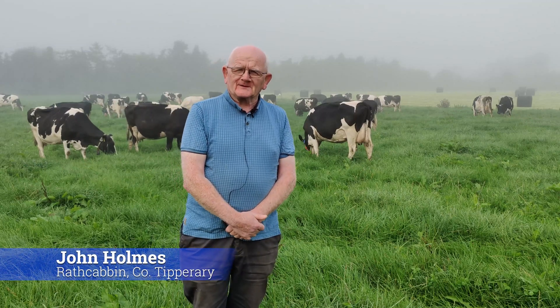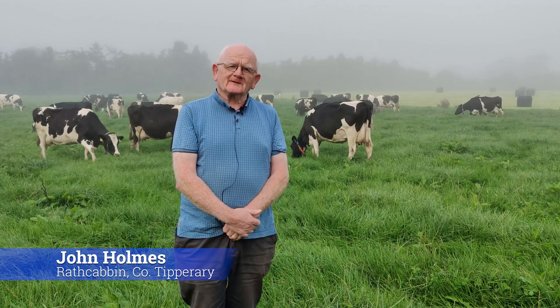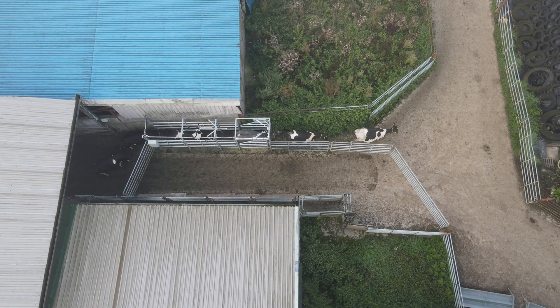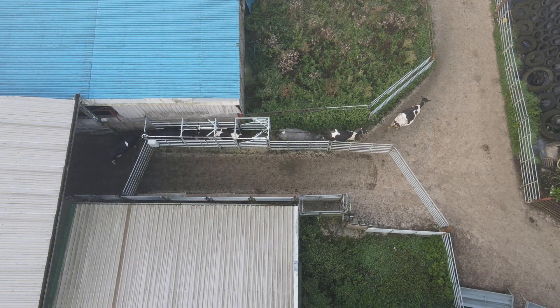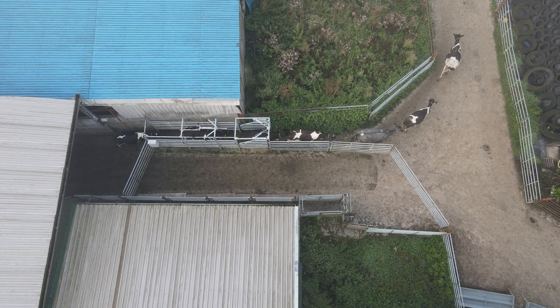My name is John Holmes and I'm farming here in North Tip Prairie in Red Cabin. We're milking 100 cows here on 110 acres. All the young stock are contracted off the farm at this stage.